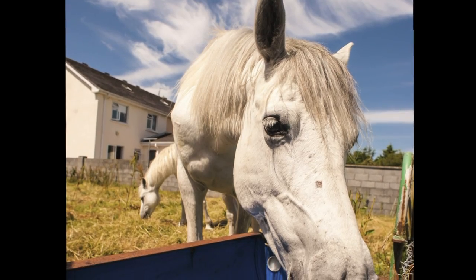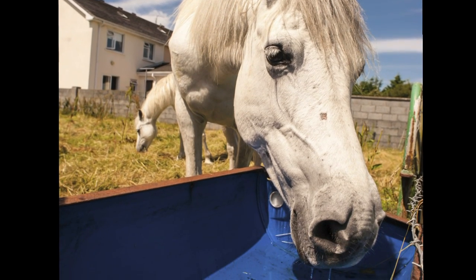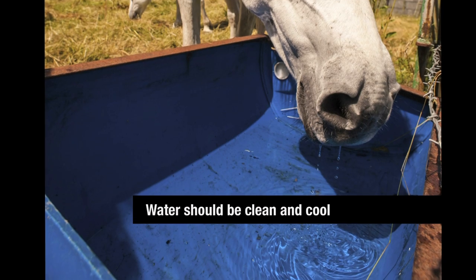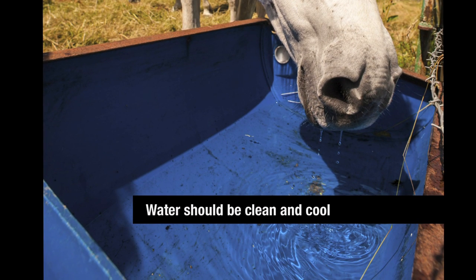So make sure you provide a nice, clean source of water for your horse. Always check your water when you feed. I don't like to see old, hot, brackish kind of water for my horse. I want him to have a nice, fresh, preferably cool water source.